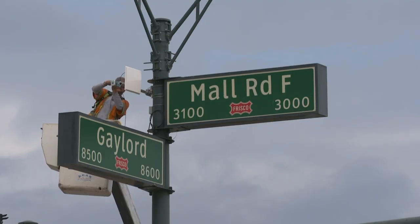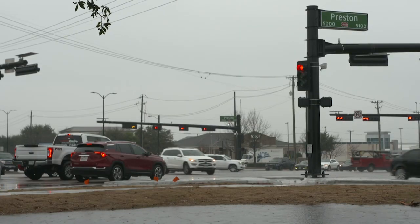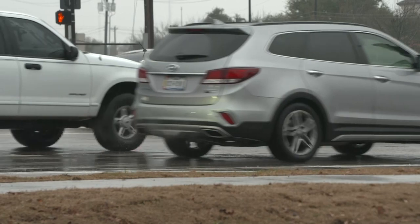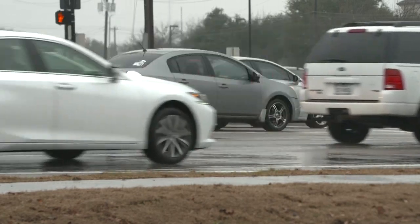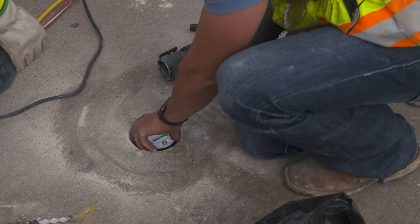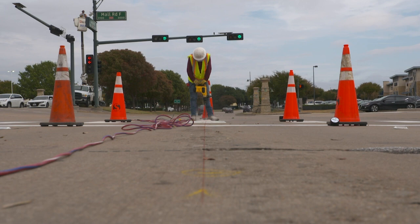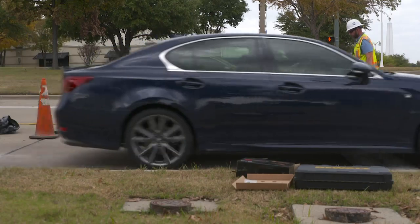The new system uses radars to move traffic along and across Preston Road at the intersections of Lebanon Road, John Hickman, Warren, and Gaylord Parkways. A different type of sensor — small round devices called magnetometers — have been placed in the ground at the intersection of Gaylord Parkway and Mall Road, near Stonebriar Center, to help better control traffic into the mall.